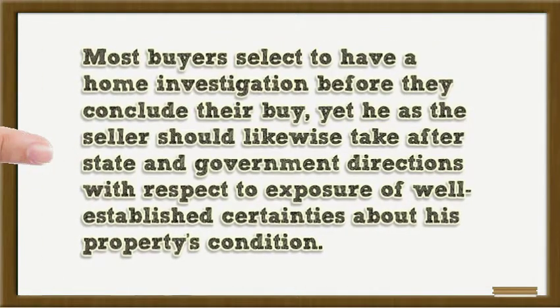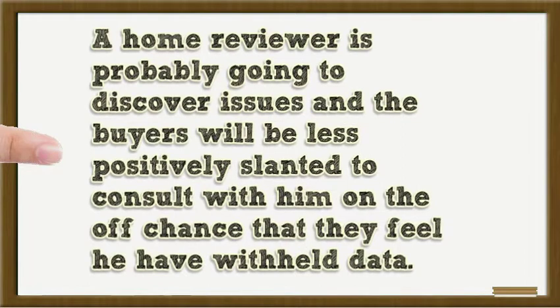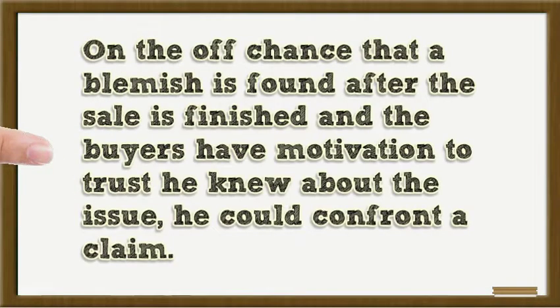Most buyers select to have a home inspection before they conclude their purchase, yet the seller should likewise take after state and government directions with respect to disclosure of well-established facts about his property's condition. As a seller, he may feel awkward uncovering issues in his home that could discourage potential buyers; however, it's best to be open about issues before his home goes under contract. A home reviewer is likely to discover issues, and buyers will be less positively inclined to consult with him if they feel he has withheld data. If a defect is found after the sale is finished and the buyers have reason to believe he knew about the issue, he could face a claim.